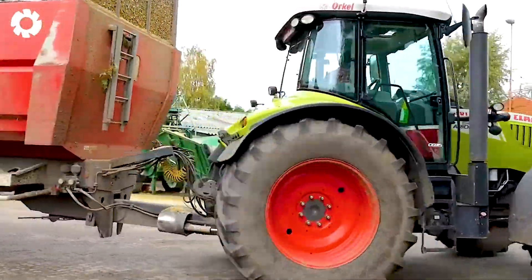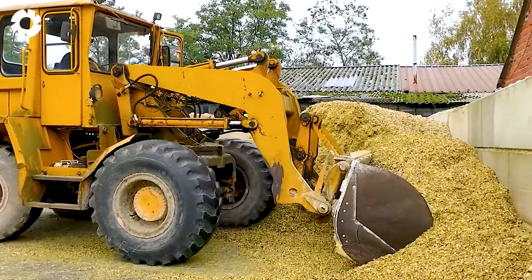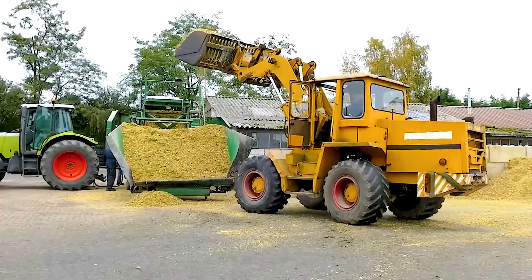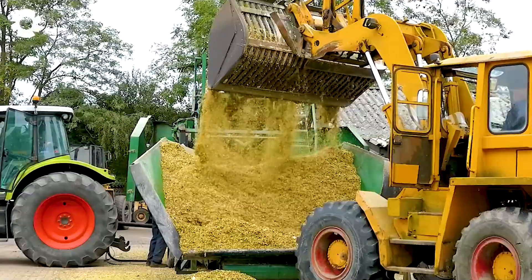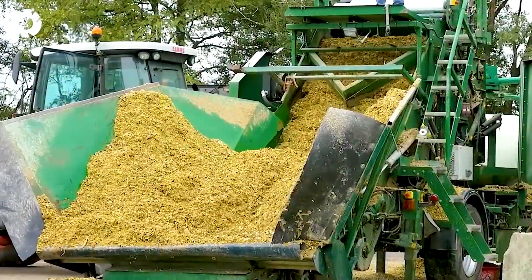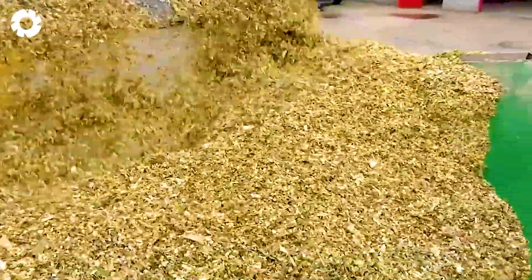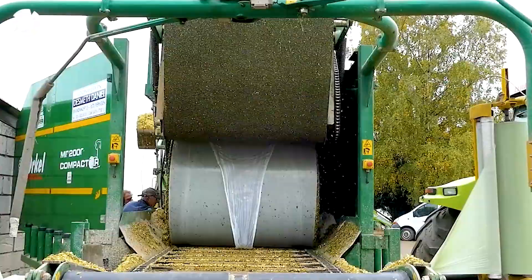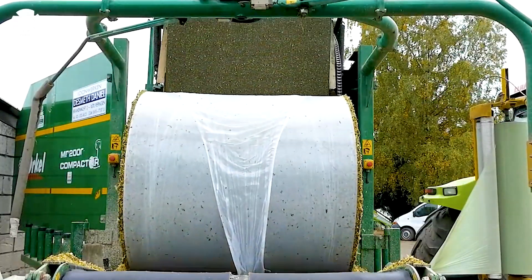To optimize the packaging process, the Orkel MP2000 compressor specializes in compacting silage corn into round bales using material compression technology for loose materials like corn and hay. Using food-grade wrapping film, the machine reduces volume by up to three times, creating compact, uniform bales that are easy to transport, store, and preserve, preventing moisture and spoilage.